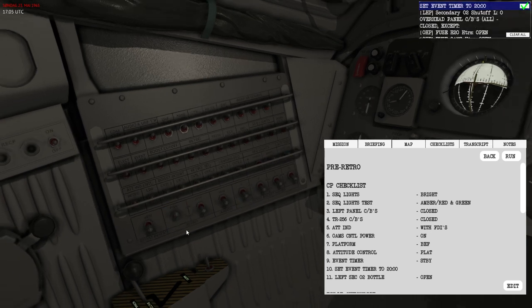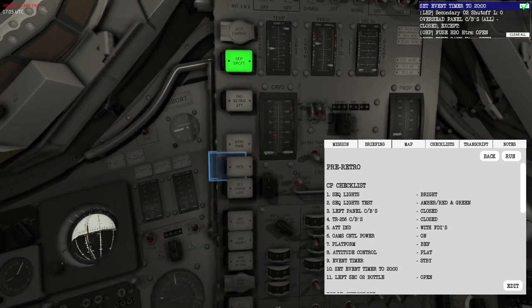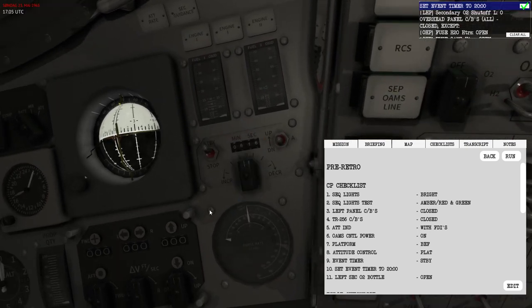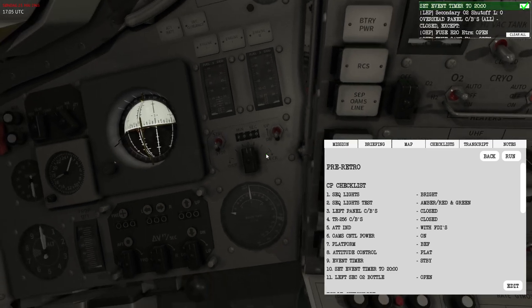Next is to reconfigure the fuses — I want to power the retrograde engines by setting this to arm. Then I'll set the event timer to 20 minutes. I'll set it to stop, make it count down, increase the minutes to 20, then decrease the remaining digits to zero. The event timer is now set to 20 minutes, but I'm not going to start it yet — I'll explain shortly why this is important.